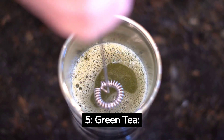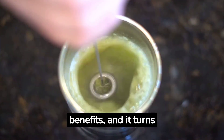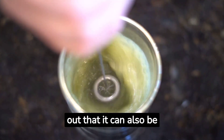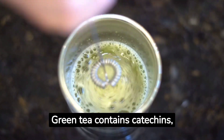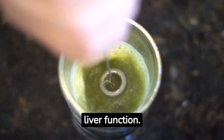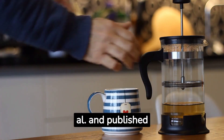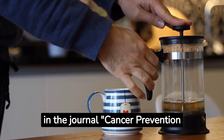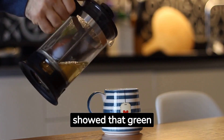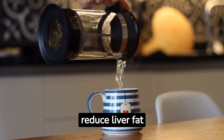5. Green Tea. Green tea has gained popularity for its many health benefits, and it turns out that it can also be beneficial for your liver. Green tea contains catechins, which are potent antioxidants that support liver function. A randomized controlled trial conducted by Safer et al., published in the journal Cancer Prevention Research, 2014, showed that green tea extract can help improve liver enzyme levels and reduce liver fat accumulation.